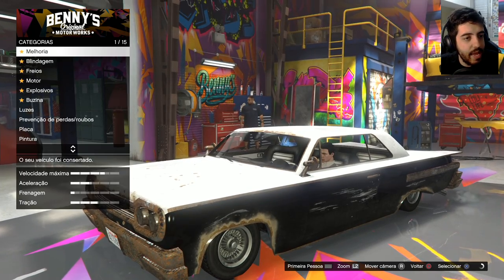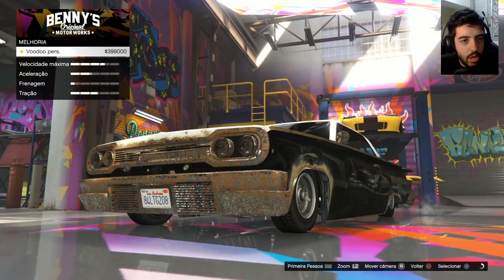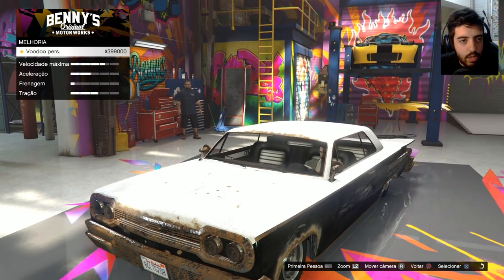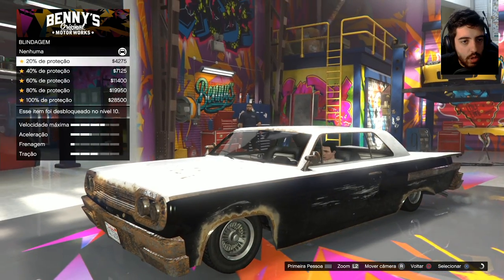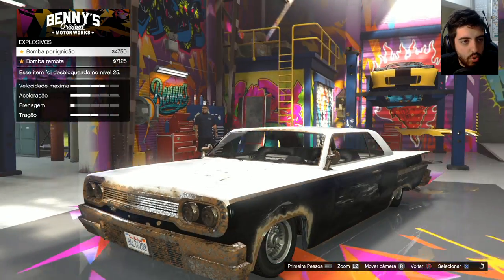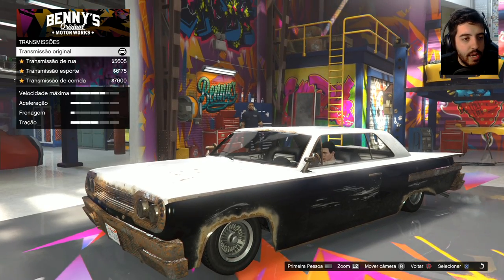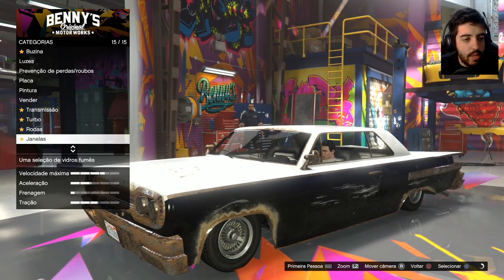Vamos ver quanto que vai custar — provavelmente vai ser bem caro. Melhoria, o Voodoo... What? 400 mil. Eu tenho esse dinheiro, mas... A gente pode blindar ele, colocar freio, motor, explosivo, buzina, luz, prevenção, placa, pintura, vender, transmissão, turbo, rodas.